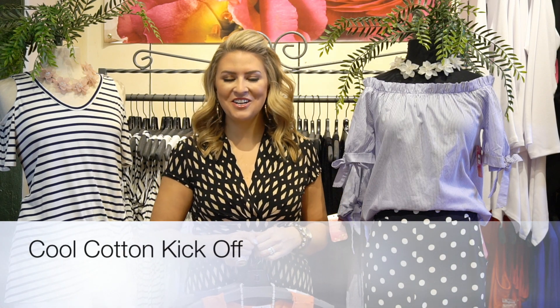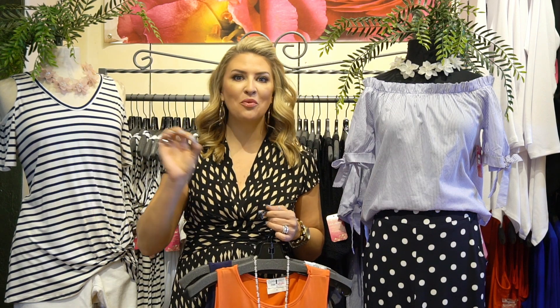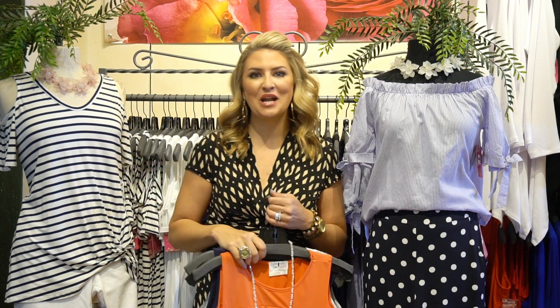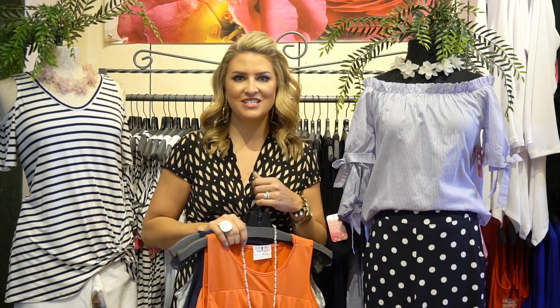Hey everybody, it's Mariah here and happy Memorial Day to you. Hopefully you are just relaxing and enjoying, having delicious hamburgers and hot dogs on the grill or something fun like that. Officially or unofficially, Memorial Day is the kickoff to summer. For my old school clients, this is when you can pull out your white jeans or white purses. School's out and we're just all ready to soak up the sun and enjoy the summer season.